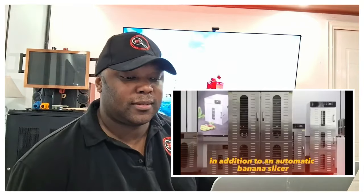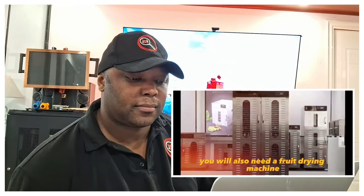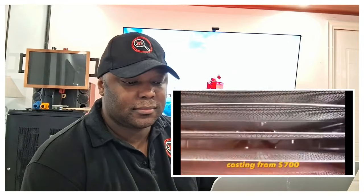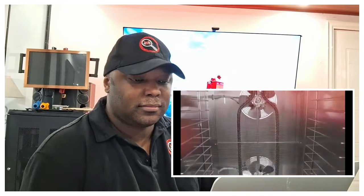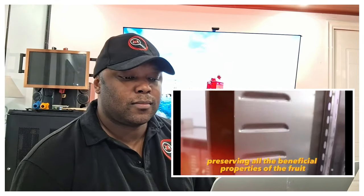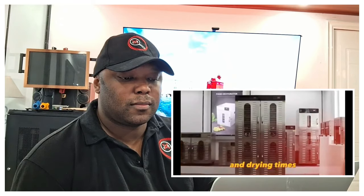To get banana chips, in addition to an automatic banana slicer, you will also need a fruit drying machine. One option is a fruit drying machine costing from $700 with 80 fruit trays. Such a machine provides even drying, preserving all the beneficial properties of the fruit. It also has four drying zones with the ability to set different temperatures and drying times.